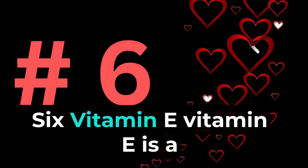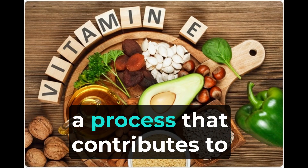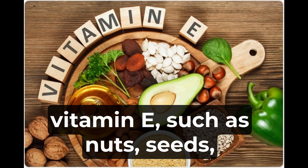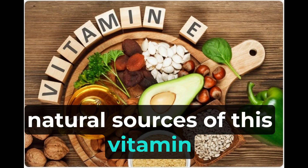6. Vitamin E is a powerful antioxidant that helps prevent the oxidation of LDL cholesterol, a process that contributes to the formation of arterial plaque. Including foods rich in vitamin E, such as nuts, seeds, spinach, broccoli, and vegetable oils, can provide natural sources of this vitamin.